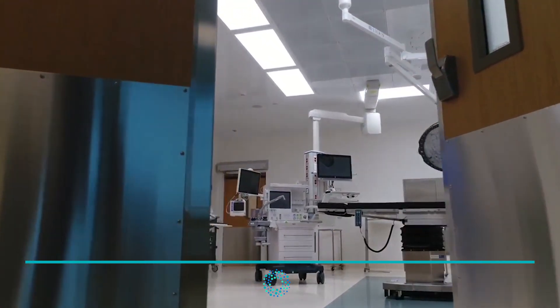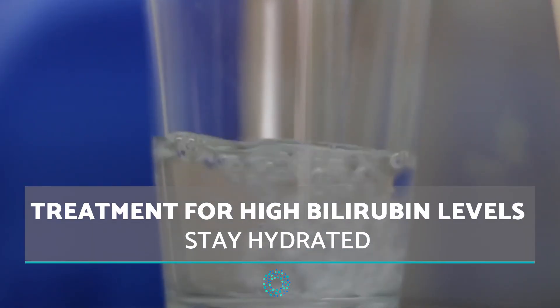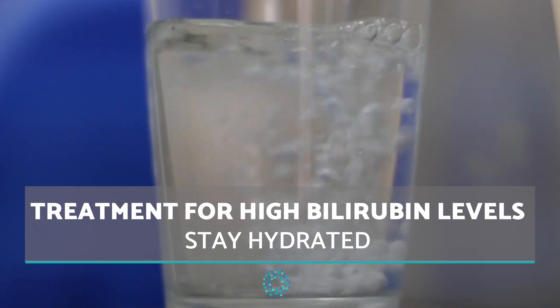However, there are general steps which may need to be taken to cleanse your liver and bring it back to proper functioning. Stay hydrated — this will be key in removing toxins.